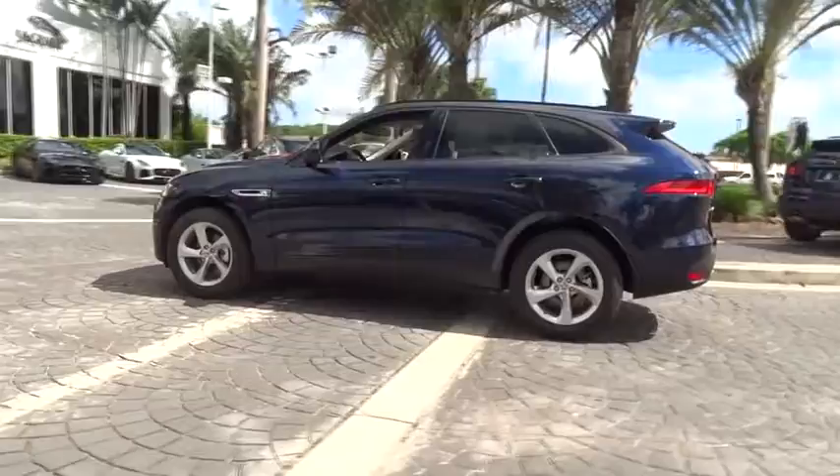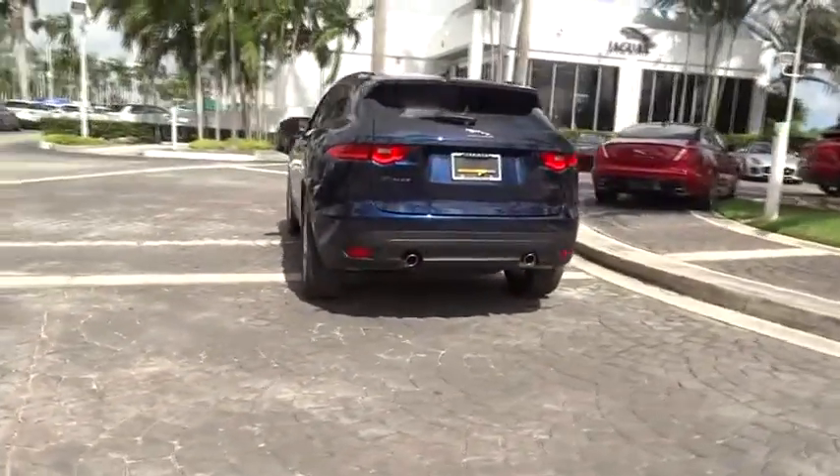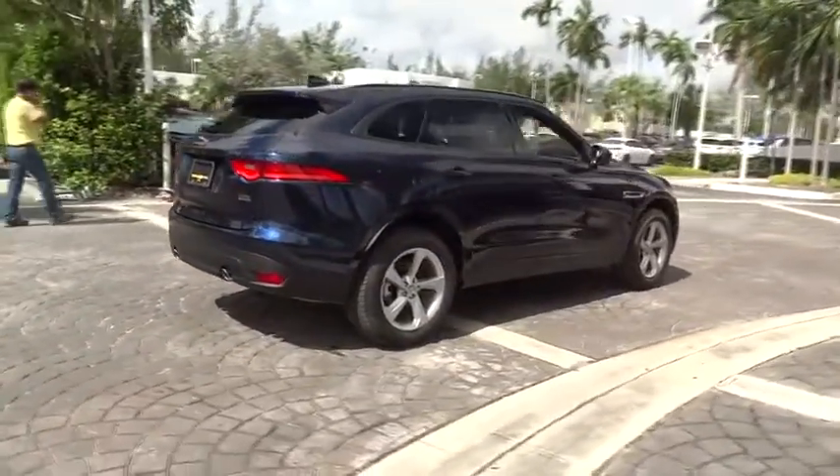Power passenger seat, traction control, dual airbags, alloy wheels, power steering, four-wheel disc brakes, power windows, electronic stability control, rear window defroster.